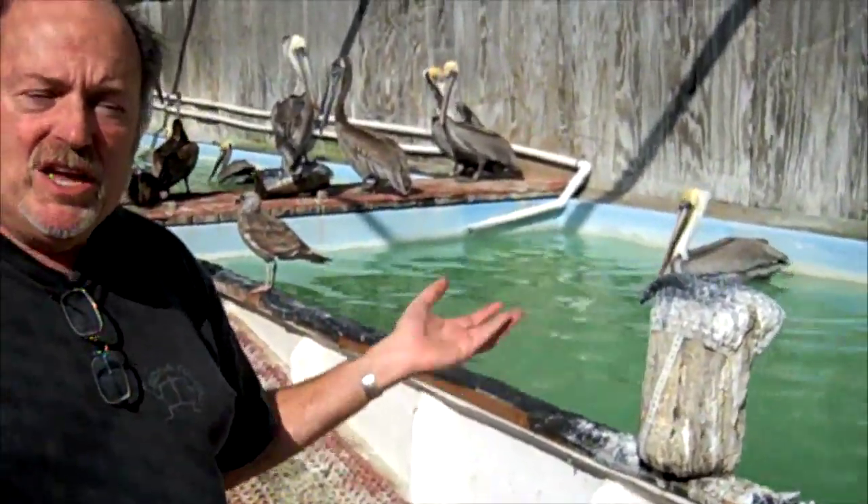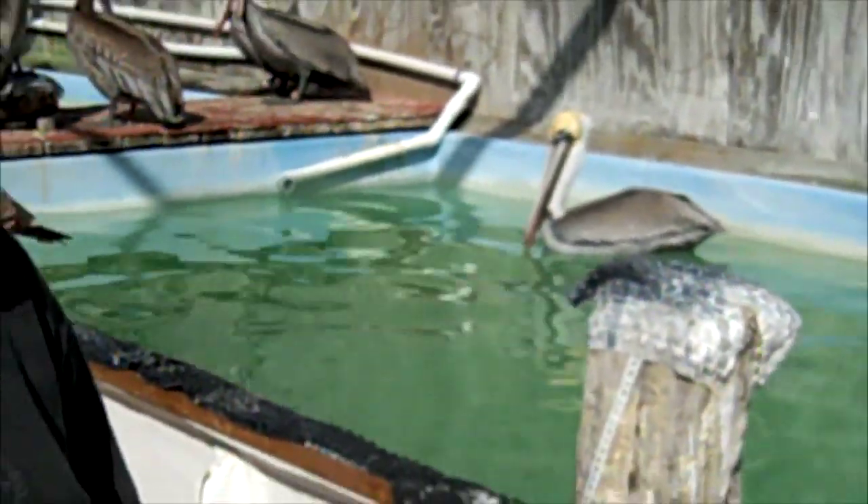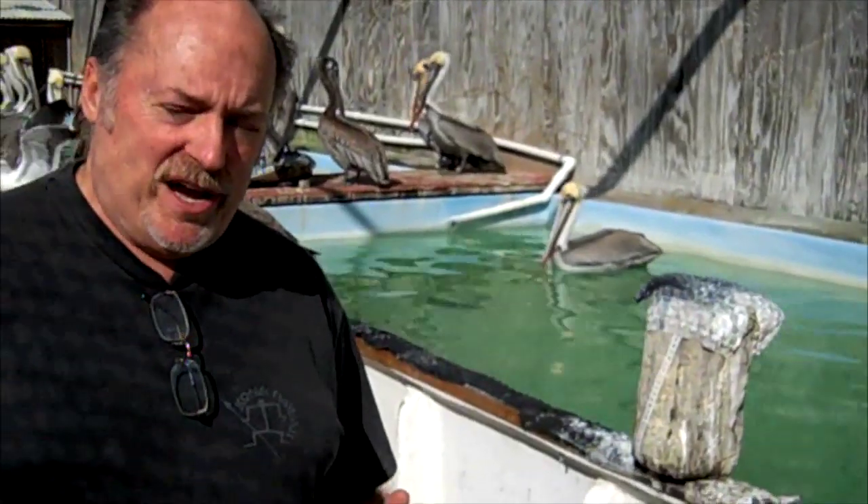The ones that are not waterproof get in the water and float for a while, but then they start going down. If their wings get wet, they have real trouble getting out of the water because of the weight they have to pull out. That's when they start succumbing to hypothermia.